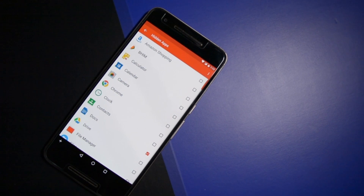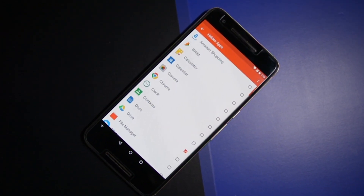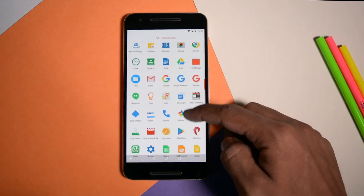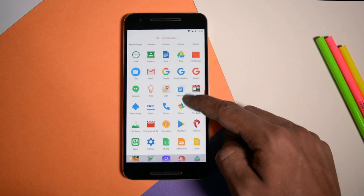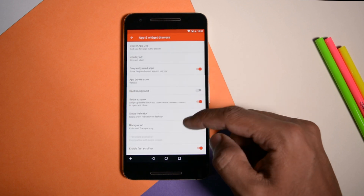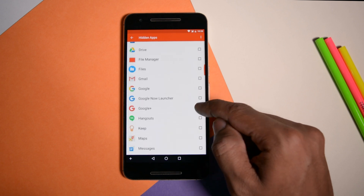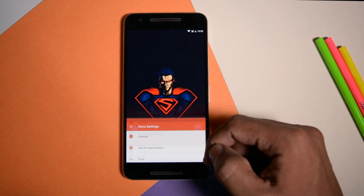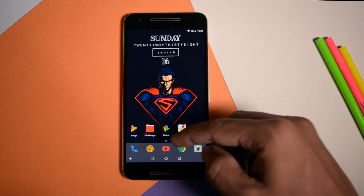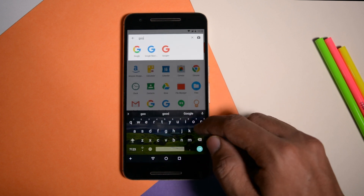Hide Apps. Many users are quite concerned about their privacy and this tip is exactly for those. Nova Launcher also lets you hide any app from the app drawer which you want. If you don't want people prying on your private apps or if you want to hide some annoying bloatwares, then this feature is very handy. To hide apps, head over to Nova Settings then Apps and Widget Drawer. Scroll down and tap on Hide Apps. From here you just have to select the apps you want to hide and that's it. The apps will be hidden from the home screen as well as from the app drawer. You can easily access these hidden apps by just doing a simple search.